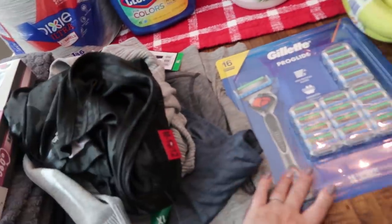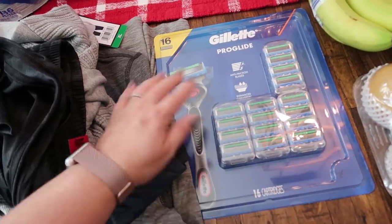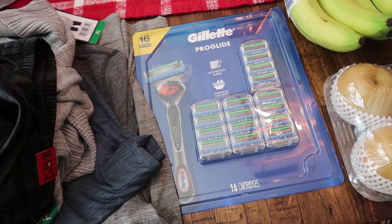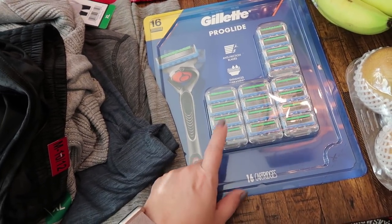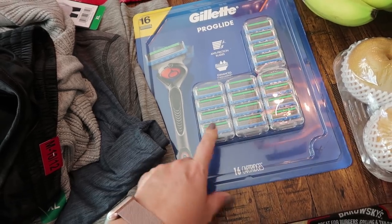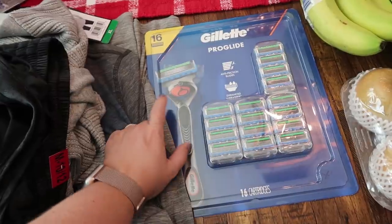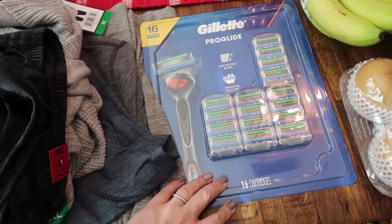The last non-food item I believe are razors. My husband and I use the same exact type, and my daughter Paige uses the same razor as well, so we are out of razors and the blades. These are on sale and they last us a really long time. There are four packs in there — split between the three of us.